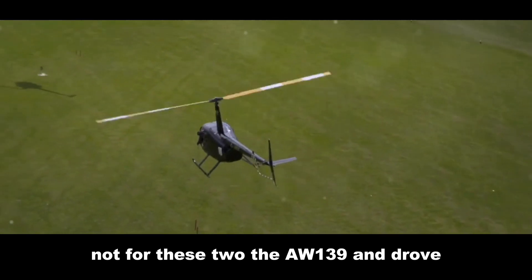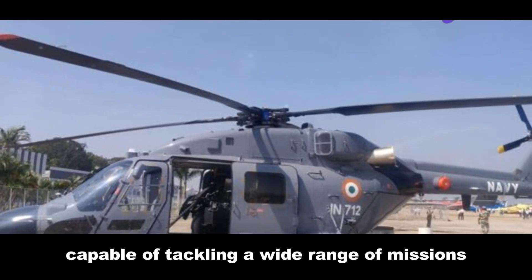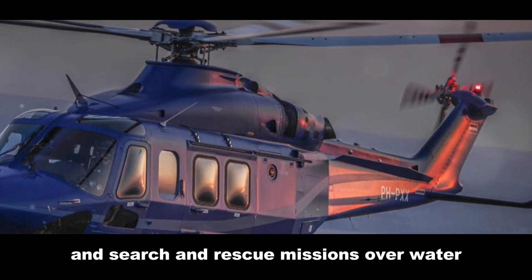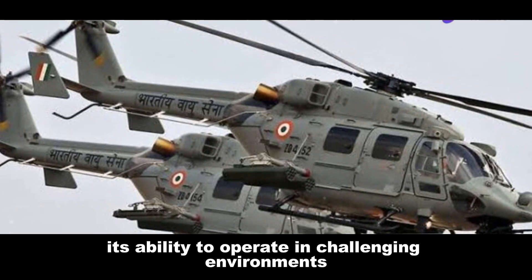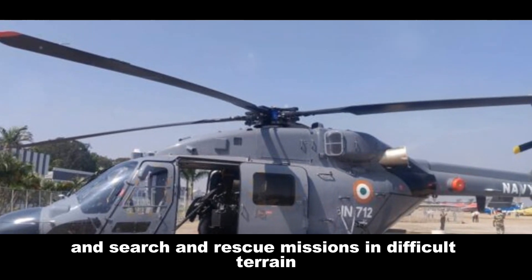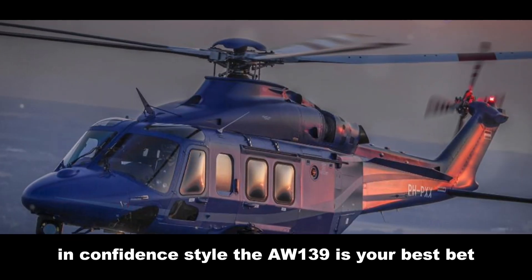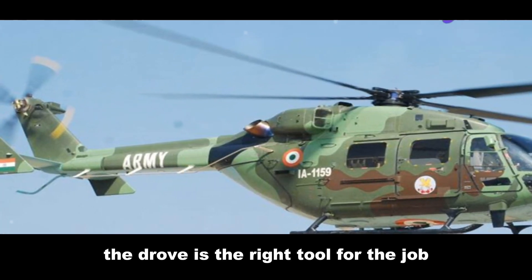The AW139 and Dhruv are both incredibly versatile helicopters, capable of tackling a wide range of missions. The AW139 excels in roles such as VIP transport, offshore oil and gas operations, and search and rescue missions over water. The Dhruv, on the other hand, is a master of adaptability — its ability to operate in challenging environments and its configurable design make it ideal for military operations, disaster relief efforts, and search and rescue in difficult terrain. Need to transport a VIP across the country in comfort and style? The AW139 is your best bet. Need to deliver supplies to a remote village in the Himalayas? The Dhruv is the right tool for the job.